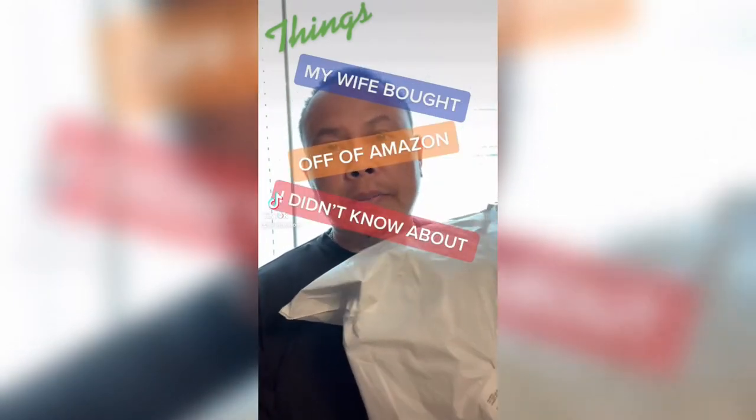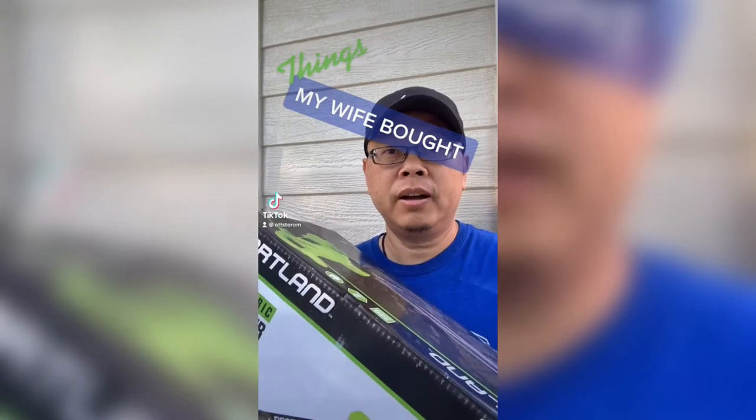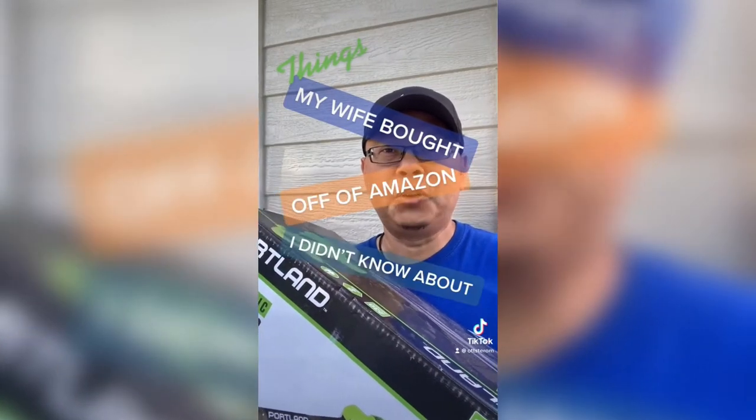Things my wife bought off of Amazon I didn't know about. My wife said I could open this up. This came in today — it's an orthopedic arch support, perfect for the summer. It provides comfortable walking and reduces back and heel pain. If you want to get your hands on this, the link is in the bio.